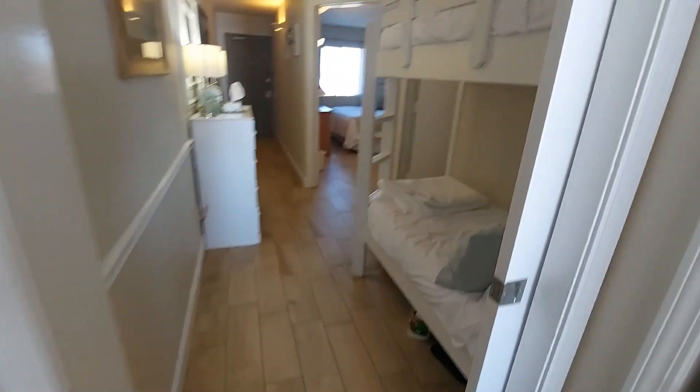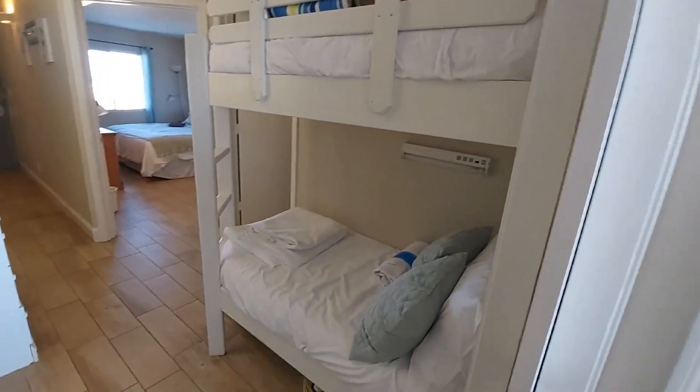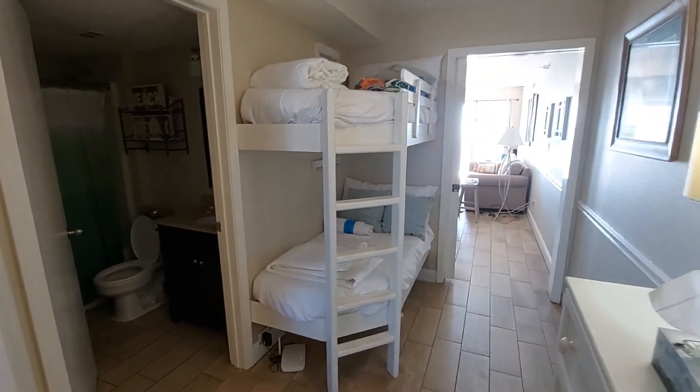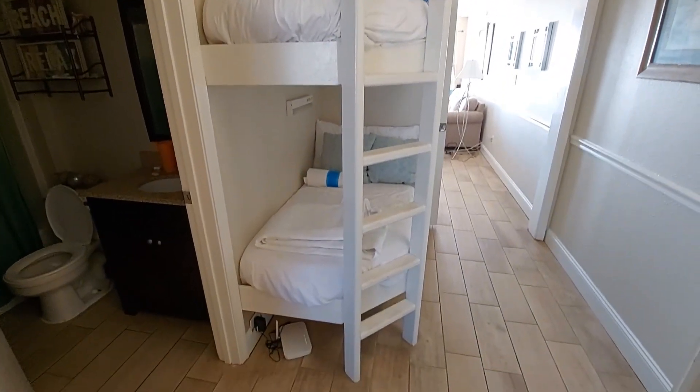So we go down the hallway. The hallway has the bunk beds. Every time we planned a family vacation my kids made us choose rentals that had bunks in them because it's super fun to do on vacation.